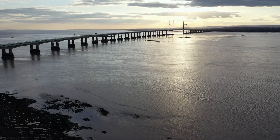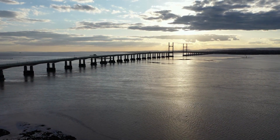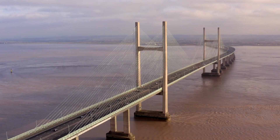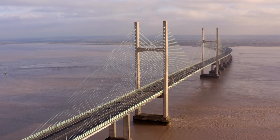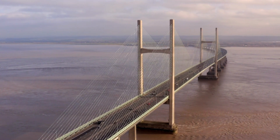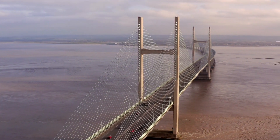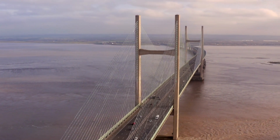The curved design serves multiple purposes, both aesthetically and functionally. Aesthetically, it enhances the bridge's visual appearance, making it a striking landmark admired by locals and visitors alike. Its graceful lines and elegant curvature make it a memorable sight for anyone crossing the Severn.